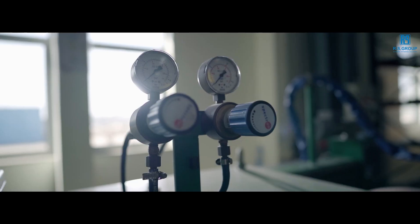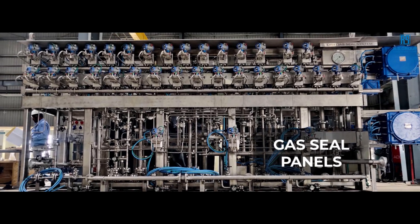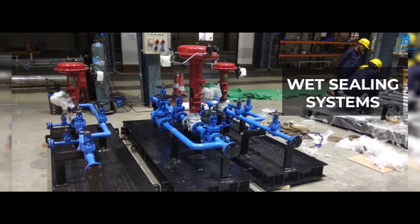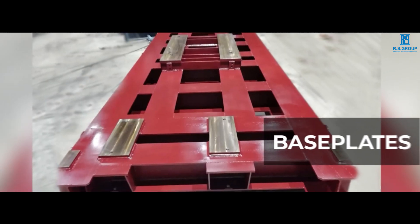RS Group routinely delivers industry-standard compliant products such as prefabricated pipe spools, API-compliant lube and control oil systems, dry gas seal and buffer gas seal panels, sealing steam units, wet sealing systems, custom engineered rotor storage containers, compressor suction strainers and heavy-duty base plates.